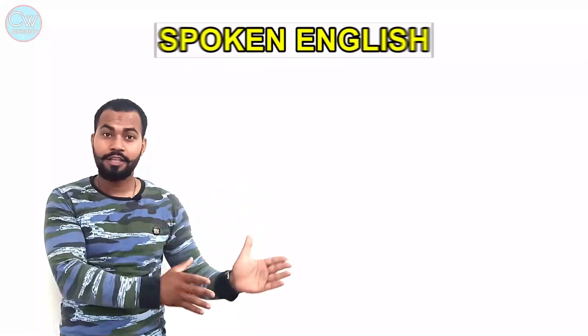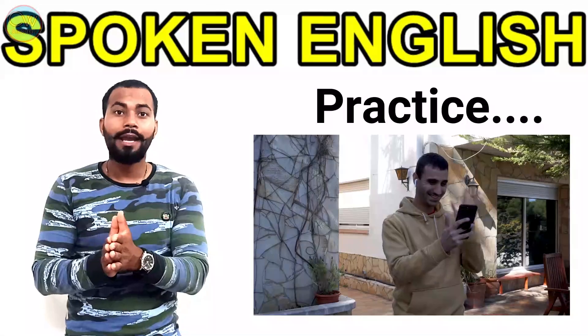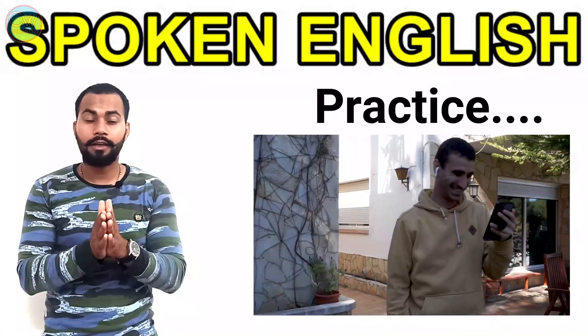A key point is your communication skills. You are going to work in foreign countries, and on board ship there are people from many different nationalities, so you won't be able to speak Hindi. While some Indians on board can help, if you want to survive there, your English has to be very good — you need it to clear the interview and to communicate effectively on the ship. I highly recommend taking English classes and practicing by speaking with friends, family, or even alone.